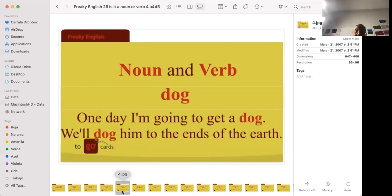'We'll dog him to the ends of the earth.' A dog is an animal — it can be a German Shepherd, a hound, a poodle, a chihuahua. Lots of people love dogs. But 'we'll dog him to the ends of the earth' does not mean the same thing — it means we will follow him, we will be persistent, we will not give up until we find him or get what we want.